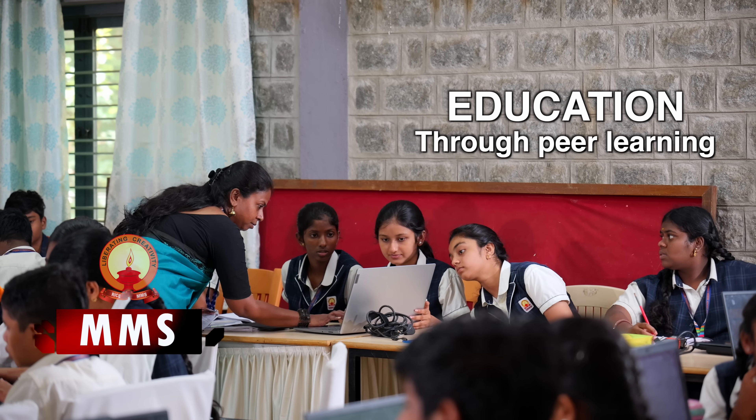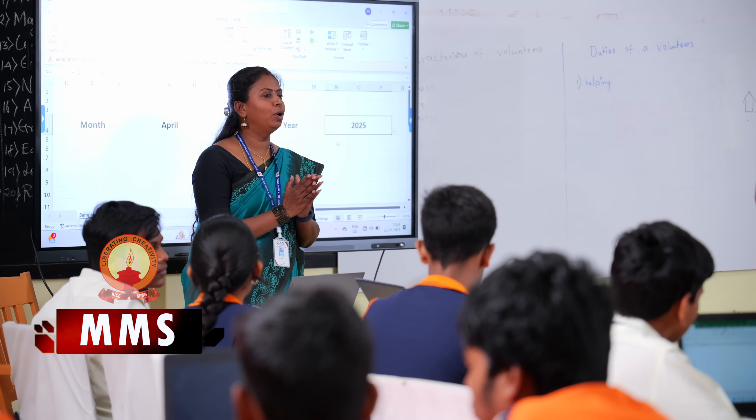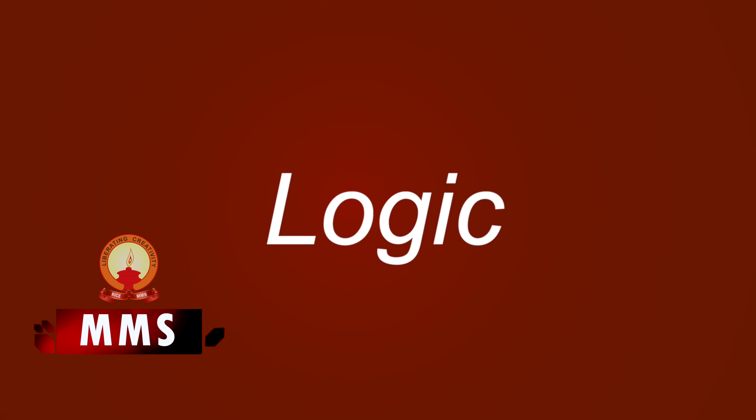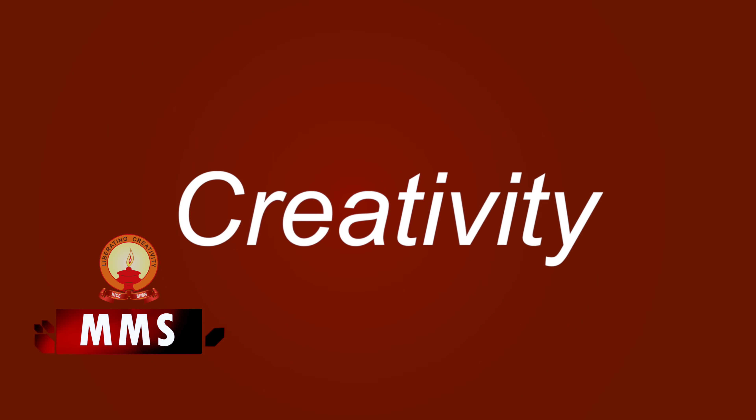When Nitya Ma'am shared her idea, I saw a wonderful opportunity. My commerce students already use Excel extensively, so we decided to collaborate and co-mentor the students, blending logic, formulas, structure, and creativity into one project.